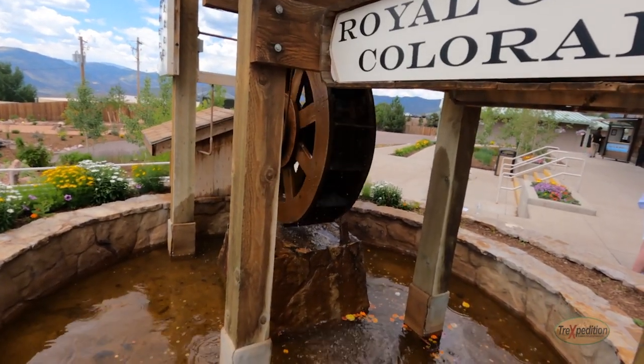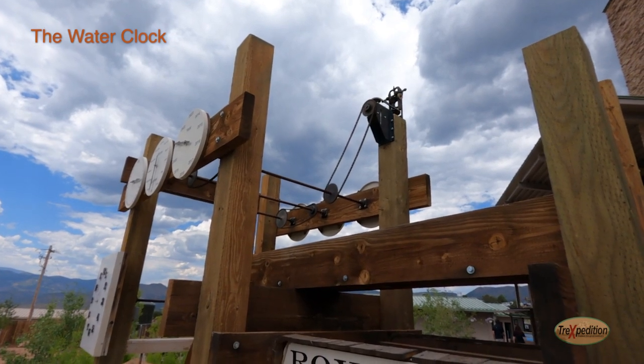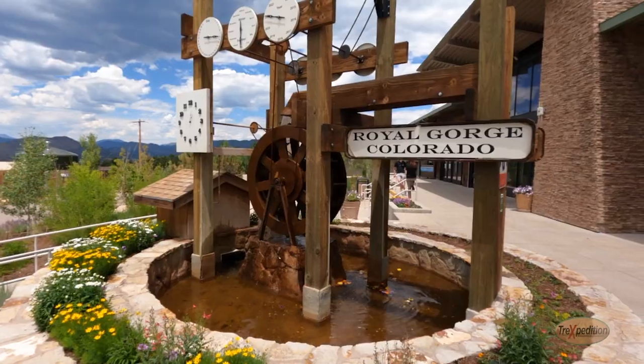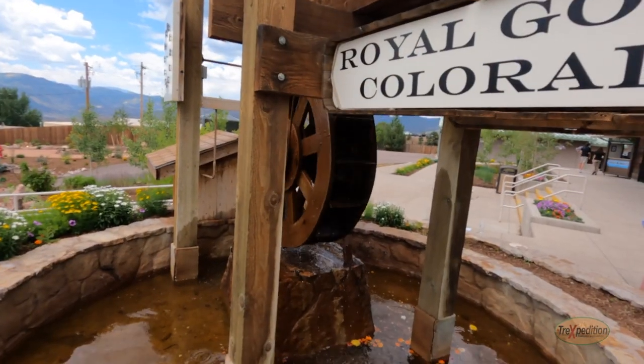Located just behind the visitor center, the water clock is the only one of its kind in Colorado. Water cascades from bucket to bucket as it keeps accurate time. This is a replica of the original water clock, which was destroyed during the Royal Gorge fire.